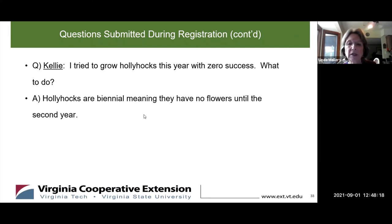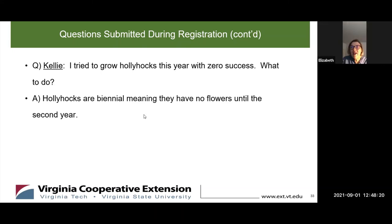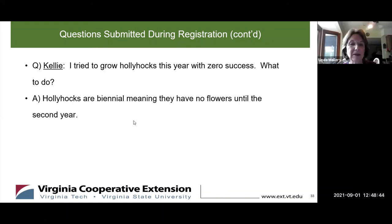Hollyhocks can reseed if you save the seed or just let the seeds fall down. Most of the time you just do not let them go to seed and simply remove them. But if you let the seeds fall, then they will reseed — and again, it will take two years until you have some blooms, so be patient.